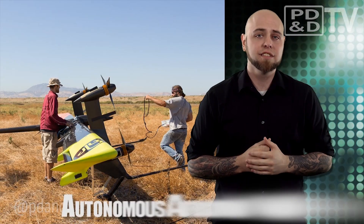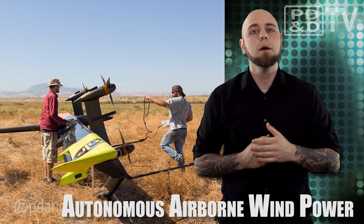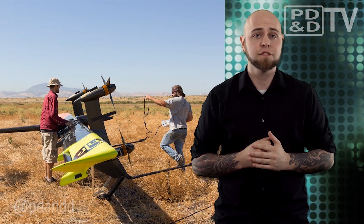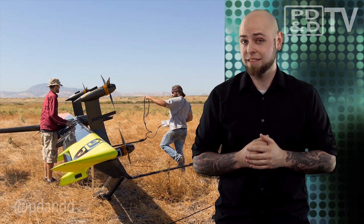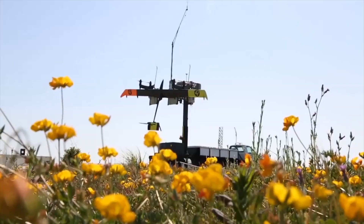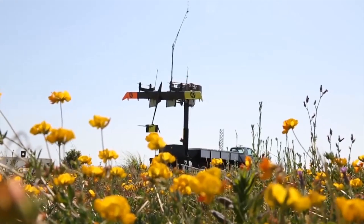After a year of mechanical design, fabrication, and testing, Makani Power — a company recently acquired by Google — has completed the first ever fully autonomous flight of a kite power system. The Makani AWT is a tethered autonomous wing fitted with onboard turbines for power generation.